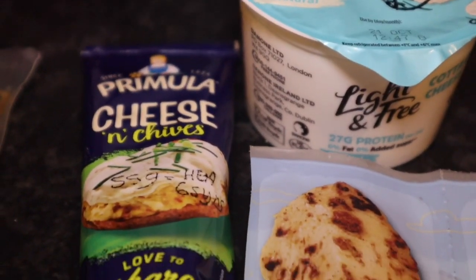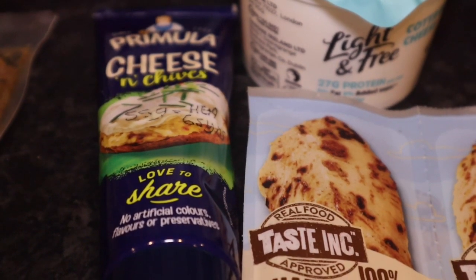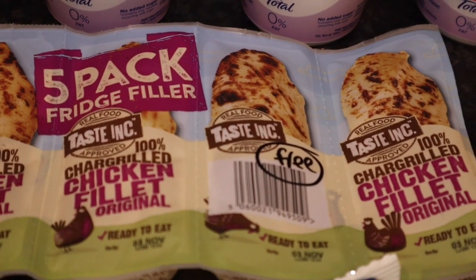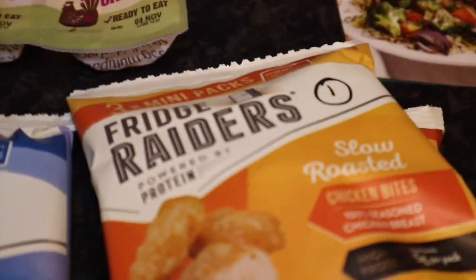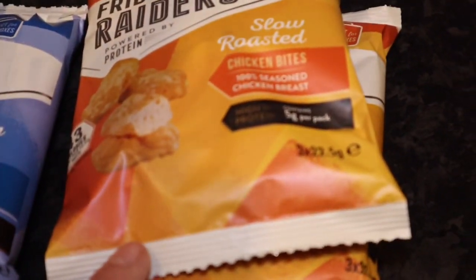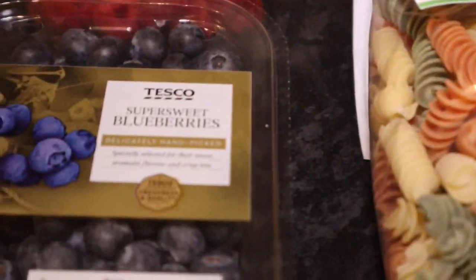I got some Primula cheese — 55 grams is your healthy extra A or six syns. I often struggle to get these: the Taste Incorporated Chicken Fillet Originals, and they are free on the plan. Some refrigerated ones — one syn per pack of the southern style, and the same for the slow roasted chicken bites as well. I got some fruit to keep me going — raspberries and blueberries.